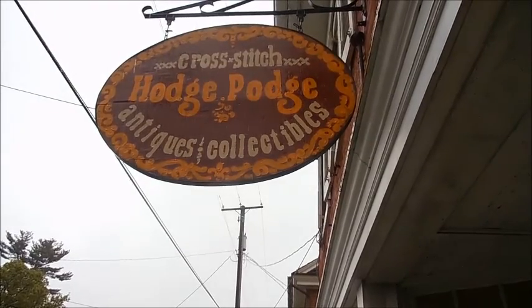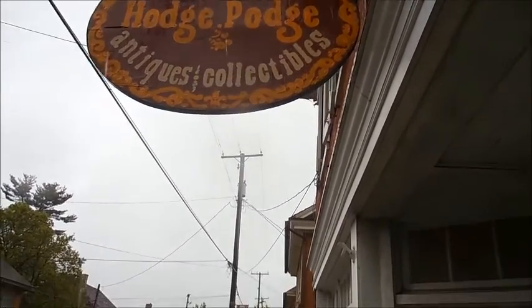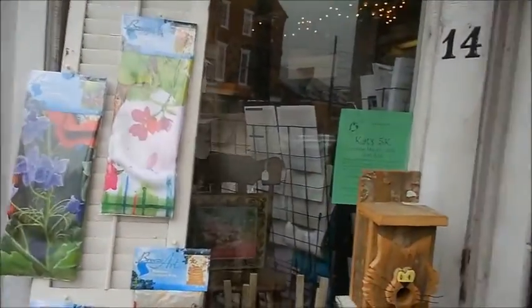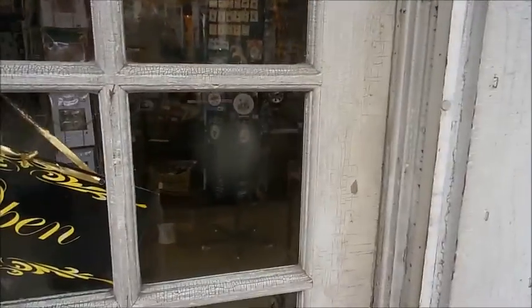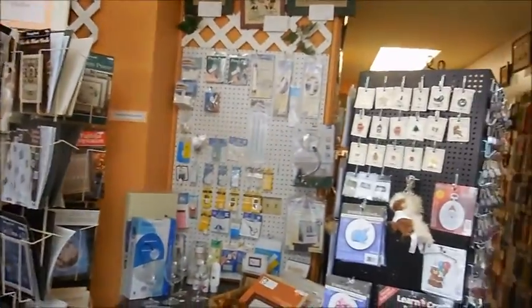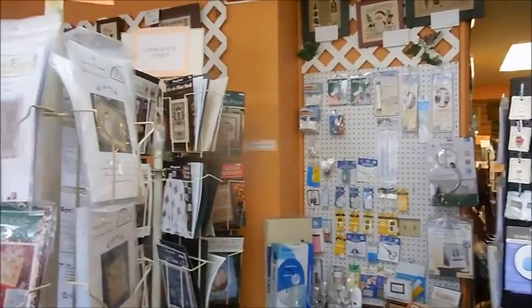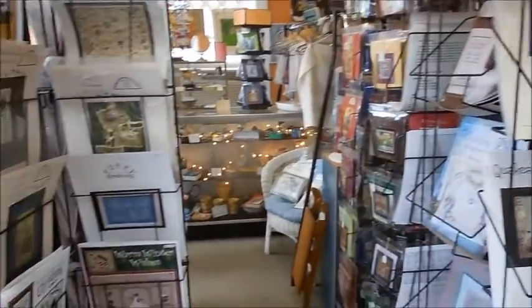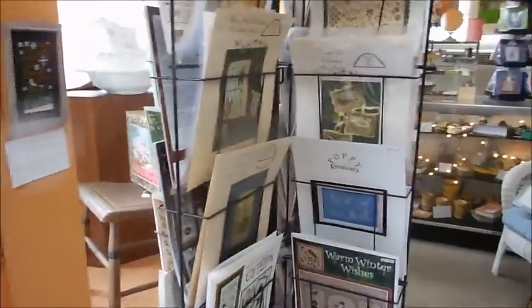I'm at HodgePodge right in the middle of downtown Strasburg, Pennsylvania, and I'm going to do a little tour, a little walkthrough of the store. So let's come on in and see what Marcia — she's the owner — has got. HodgePodge has several different rooms and lots of neat stuff to explore, so I'm just going to do a walkthrough and give you an idea of what they carry.